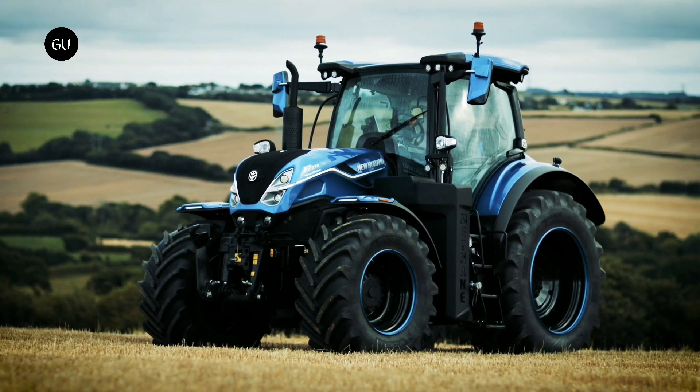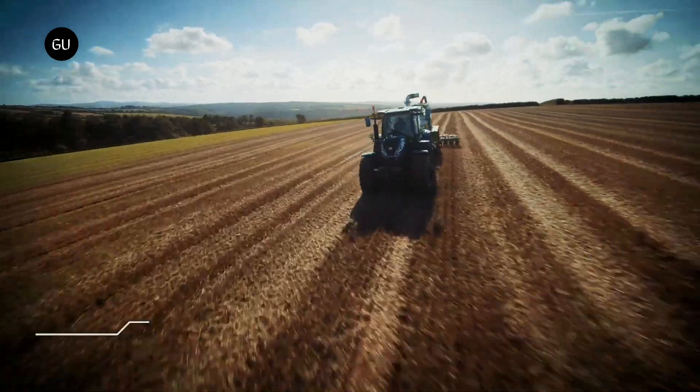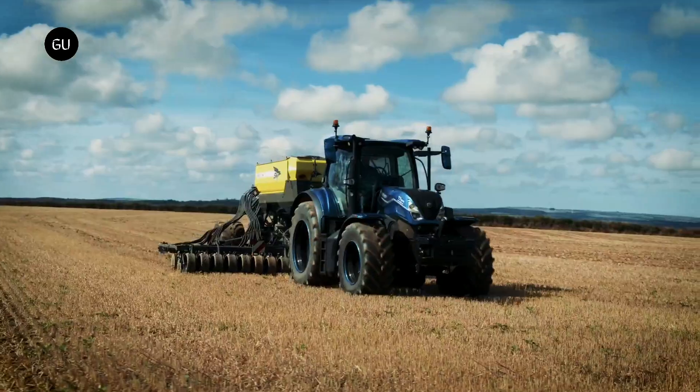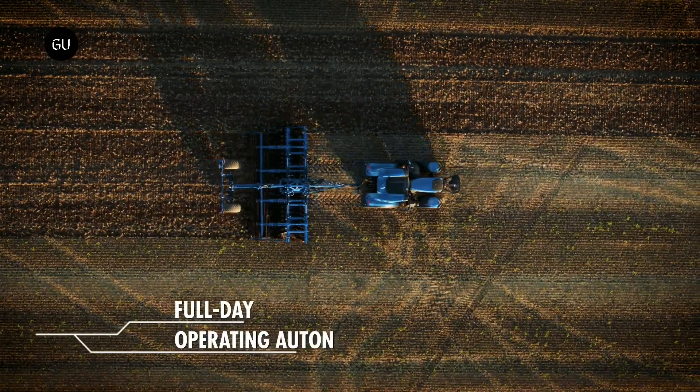The system, upon which New Holland has partnered with UK company Benamin, works roughly like this: farmers collect as much cow manure as possible as a slurry, and instead of directly using it as fertilizer, they pump it into large tanks or covered lagoons.